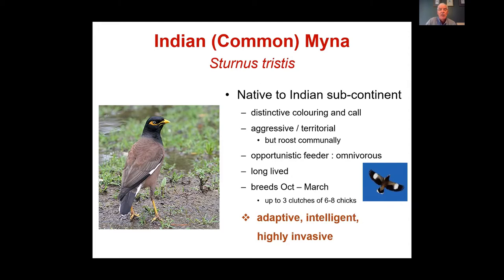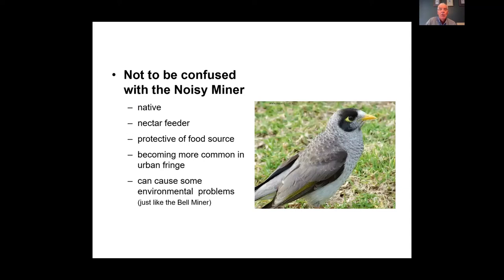The Indian Miner is highly adaptive, highly intelligent, and highly invasive. Research at Newcastle University indicates it is just marginally below the crow or raven in terms of intelligence and problem solving. Don't confuse it with the Noisy Miner, which is a native honeyeater — also very aggressive and known to displace native birds in gardens.